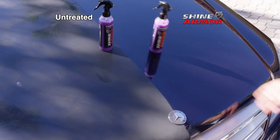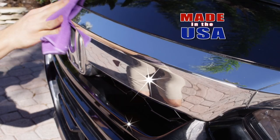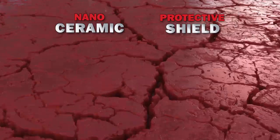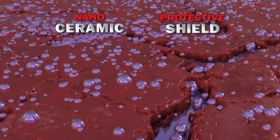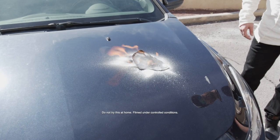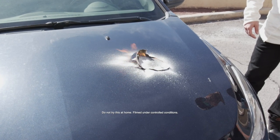Shine Armor with Nano Ceramic is made in the USA and provides incredible shine and amazing protection for your car's exterior. The secret? Our ceramic formula that fills in micro cracks and crevices to create an ultra-durable protective barrier against harsh elements.